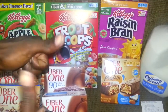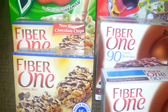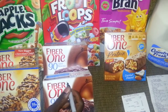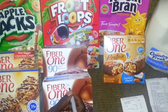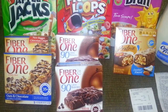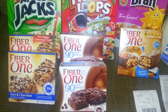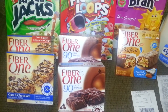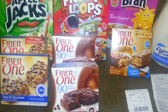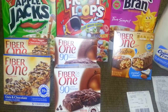I went to Rite Aid and I wanted to get some Fiber One Bars. They are on sale this week — when you spend $15, you get $5 in up rewards back. They are 2 for $6. We do have a $0.50 off of two coupon, and you need to get five of them to meet the $15 mark. You can use two of the $0.50 coupons.